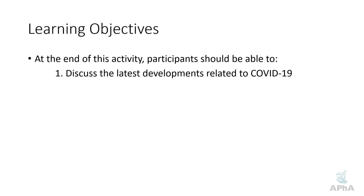I have nothing to disclose. And the learning objectives for today — at the end of the activity, you should be able to discuss the latest developments related to COVID-19.